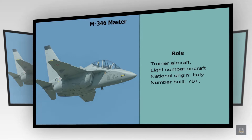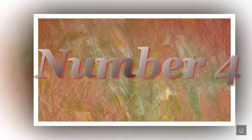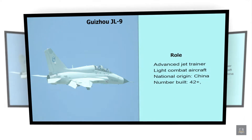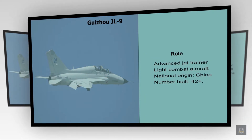Number 5: M-346 Master. Role: Trainer Aircraft, Light Combat Aircraft. National Origin: Italy. Number Built: 76 plus.